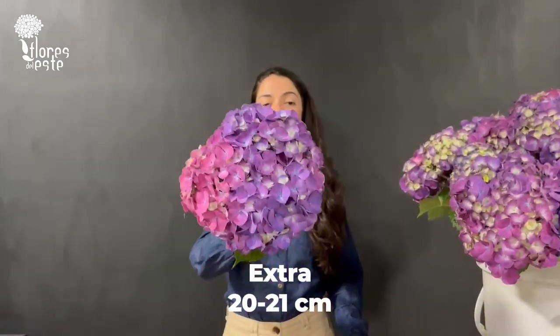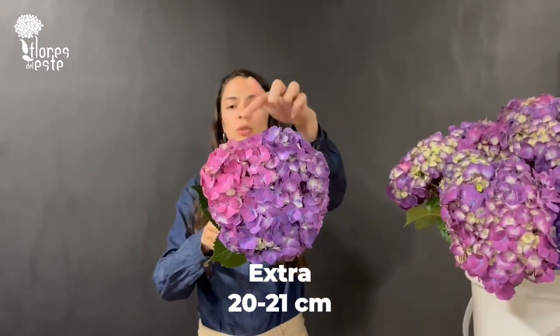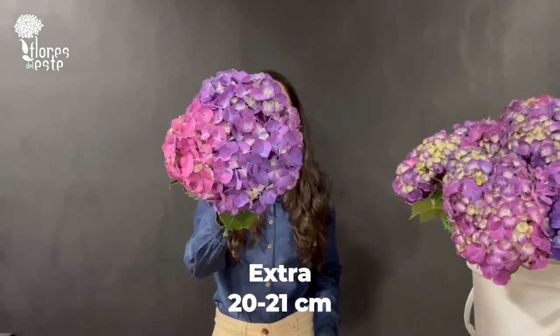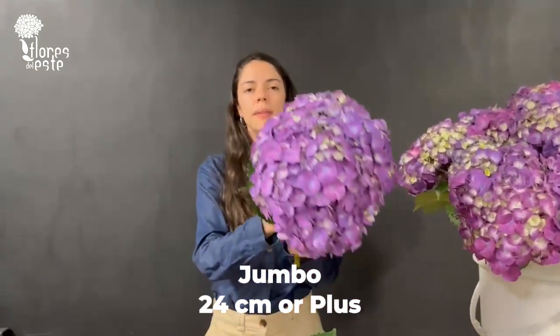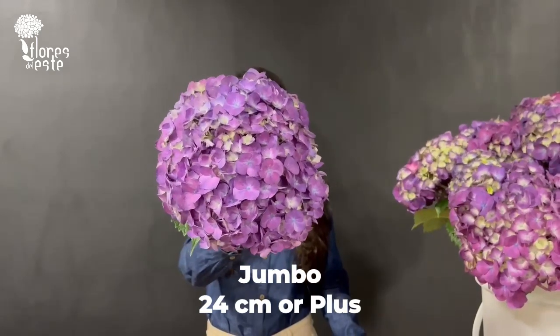This is our extra gray. As you can see, sometimes you can even find two shades in the same head. This gray has 20 centimeters or plus. And finally we have our jumbo size, which has 24 centimeters or plus.